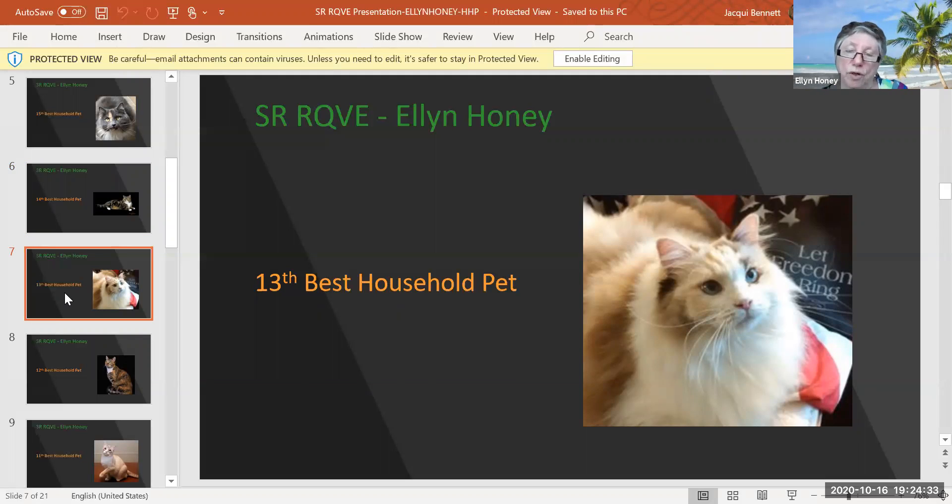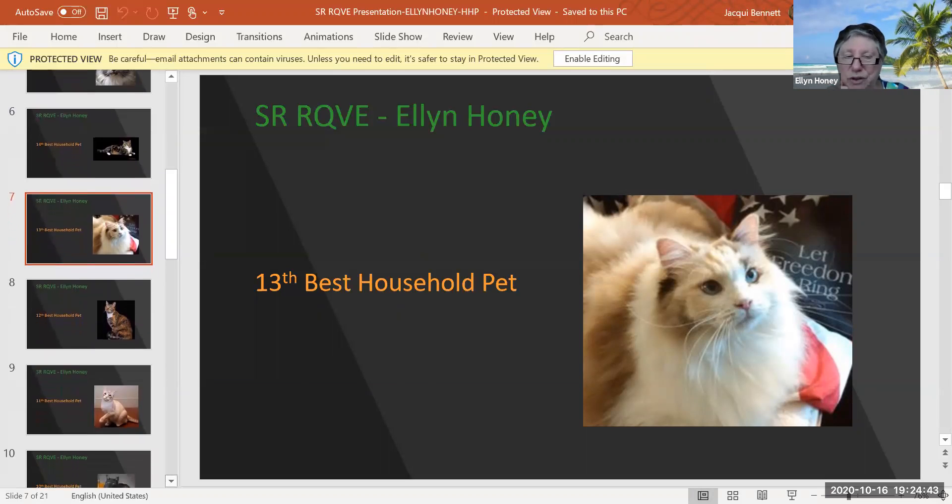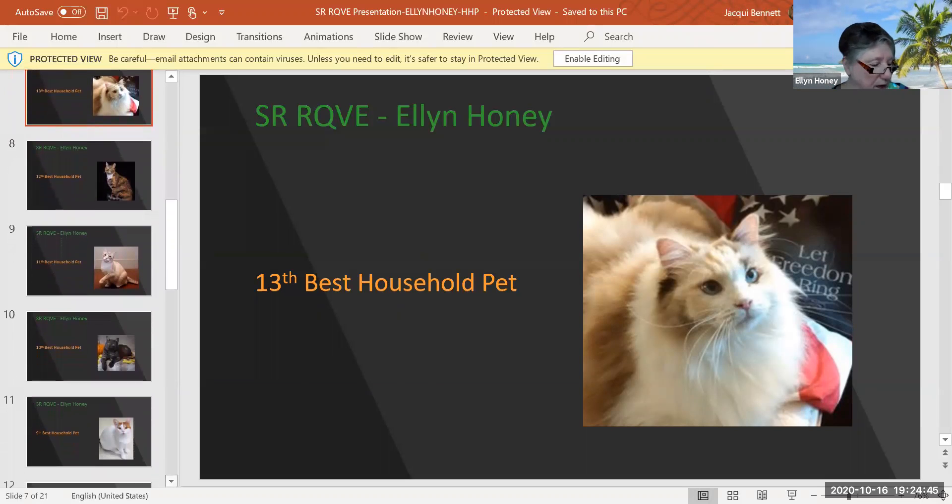This is a tortie and white, 15 years and six months old. Isn't she pretty? She looks like she rules the roost. She's absolutely darling. She's my 13th best household pet today.